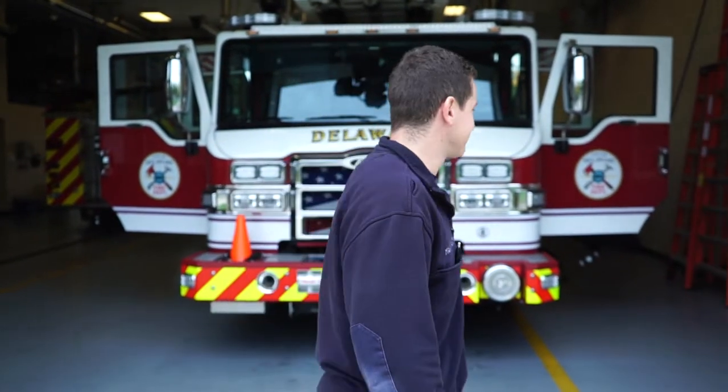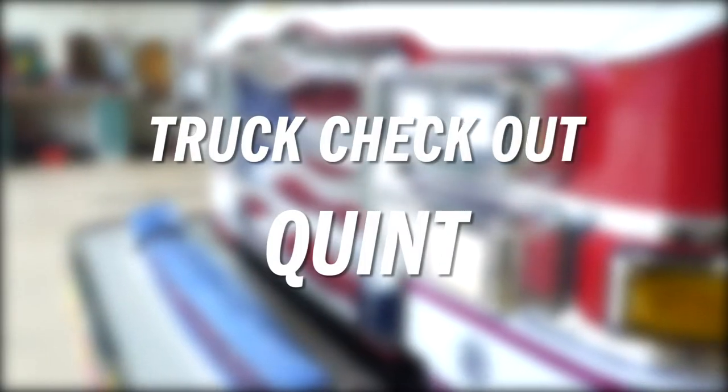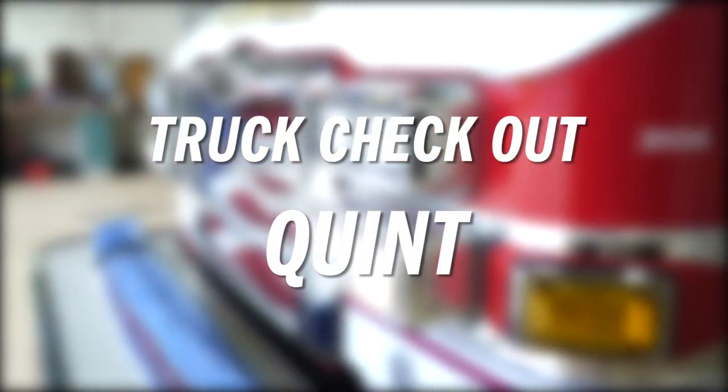Hi, I'm Firefighter Marquardt and I drive the Quint. Let's check this truck out. This is the Quint. You can find this at Station 303.